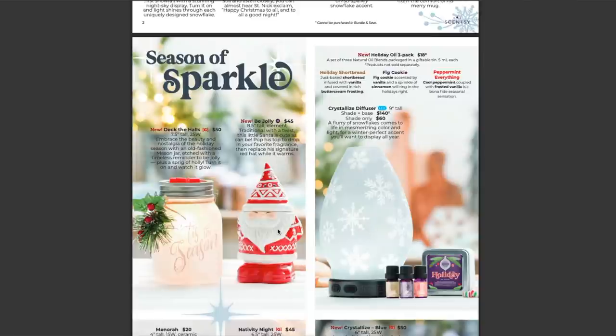Over to the left, I'm excited about these two. This cute little guy here is Bee Jolly — eight and a half inches tall, also an element warmer. This is traditional with a twist: a cute little Santa. Scentsy says: 'Pop his top to drop in your favorite fragrance, then replace his signature red hat while it warms.' I think it's so super cute.